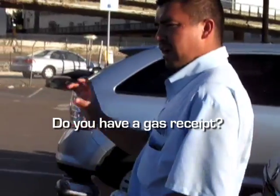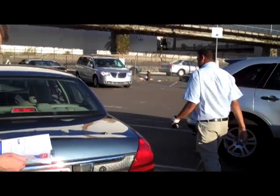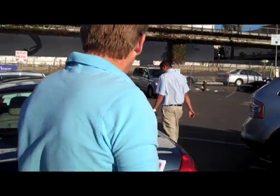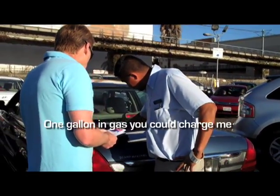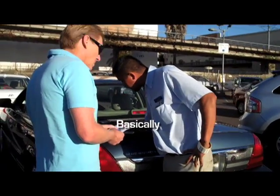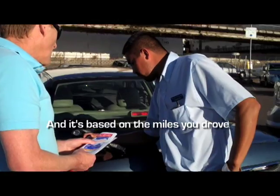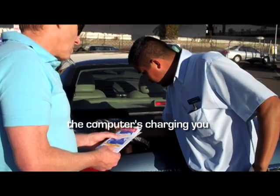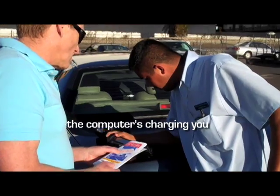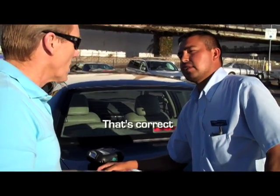Bingo! The attendant asked: 'Do you have a gas receipt?' So despite the tank being totally filled — I just bought it right over there, I filled it up two minutes ago, which he had already checked off — he hits us with the hidden charge customers have been complaining about. 'If you don't have your gas receipt, you can get charged up to one gallon of gas.' 'One gallon of gas, you can charge me?' 'Basically. It's based on the miles you drove. You only drove 14 miles.' Six dollars and 99 cents.